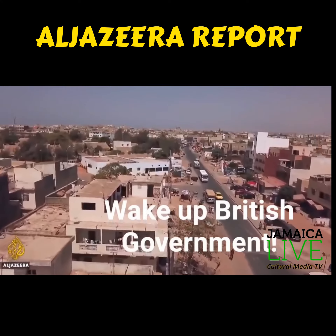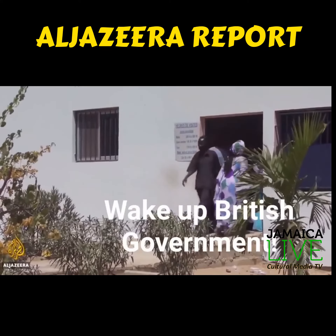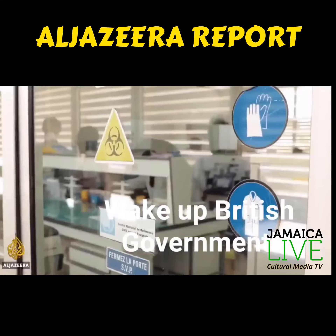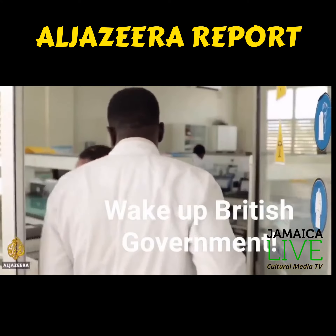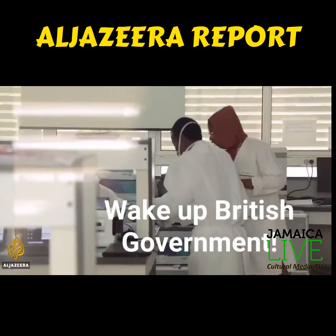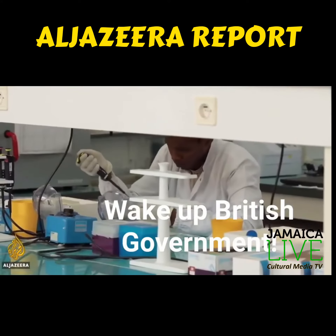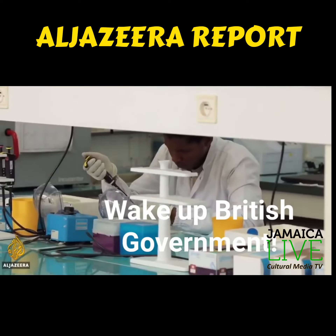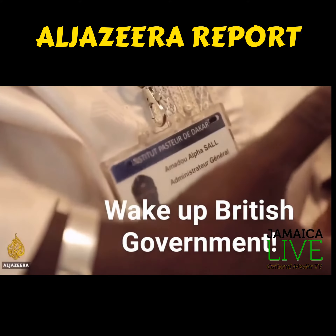Senegal is doing what most countries can't — testing everyone, symptoms or not, entering a health center for the novel coronavirus. It has no shortage of testing kits thanks to this lab at the Institut Pasteur. Researchers are developing a $1 quick diagnostic kit originally made to test for dengue fever. Patients drop blood or saliva onto the devices and wait for a bloodline to appear, like a pregnancy test, explains researcher Amadou Sal.